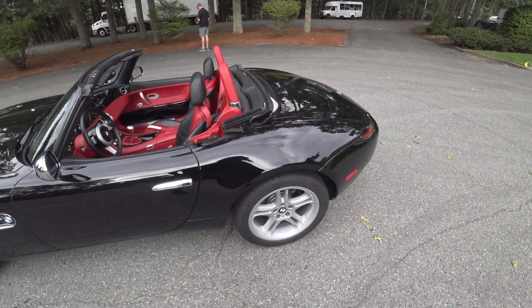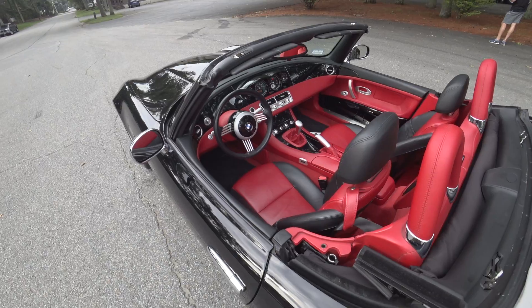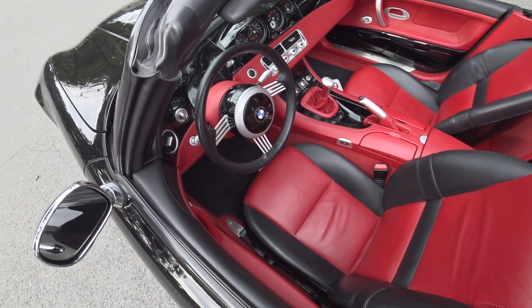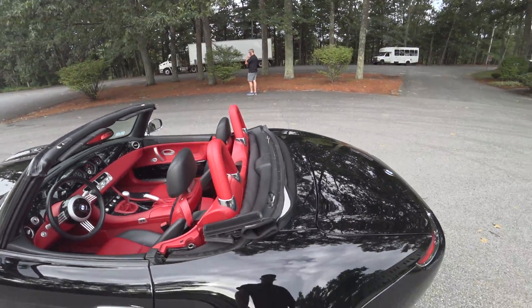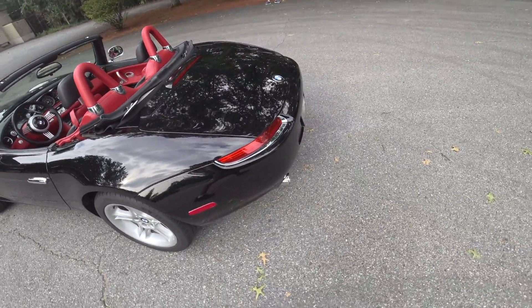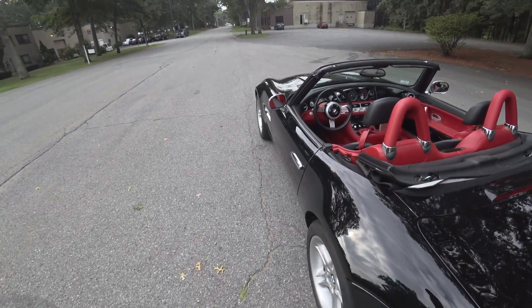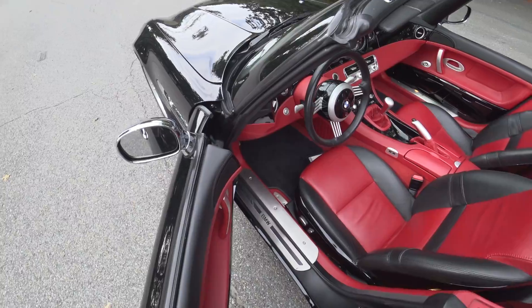This one is immaculate at 18,000 miles. It's just black on red leather — absolutely beautiful.